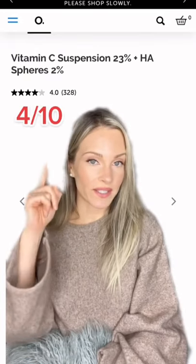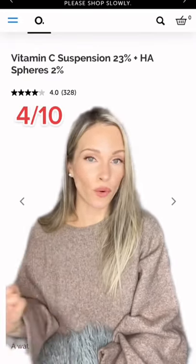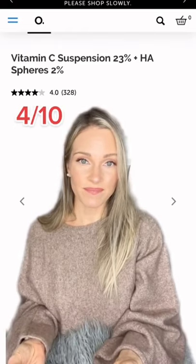The Vitamin C Suspensions, whether it's the 23% or the 30%, 4 out of 10. Very gritty and I hate the formula.